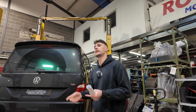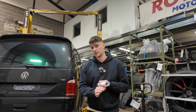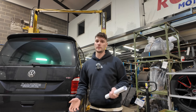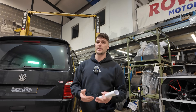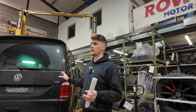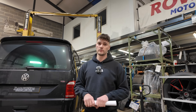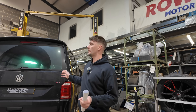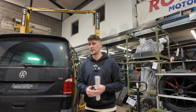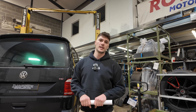Something else worth noting: not only did this van have a new engine in 2020, it also had new turbos and a new inlet manifold at the same time. This customer is going to have quite a hefty bill — at today's prices this engine is going to come in at just short of £12,000 plus VAT. Not good when you consider this customer bought a brand new van from Volkswagen, probably spending £40,000–£50,000 on it.